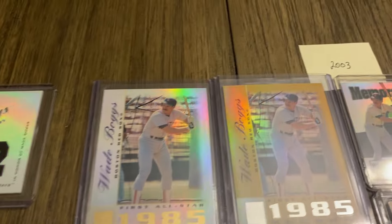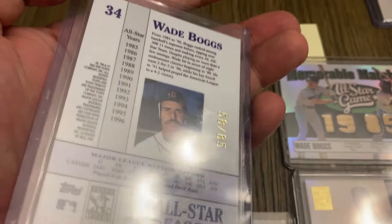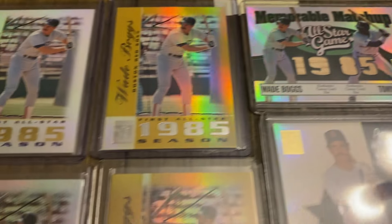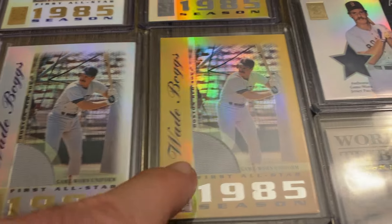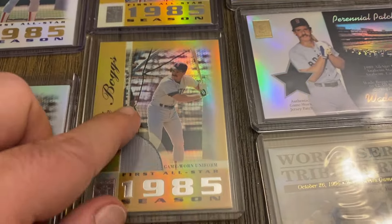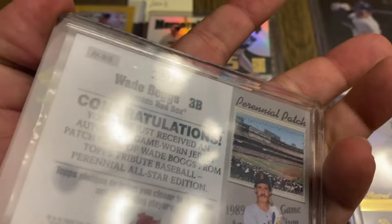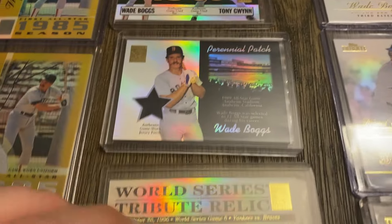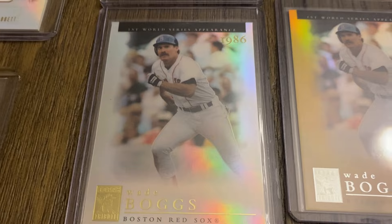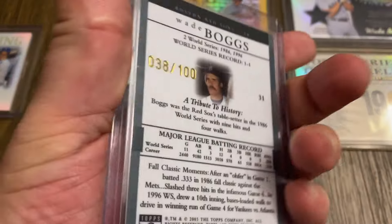Moving on to 2003, we have the base card, the gold parallel — the golds are serial numbered to 285 — and the memorable matchups with Tony Gwynn. Moving down, we have the jersey versions, the regular and the gold, and I think the gold is to 25 — those are hard to find. Then we have the perennial patch, out of 30. Then we have the World Series Tribute Relics for the '86 World Series appearance, both the regular and the gold parallel, which is numbered out of 100.